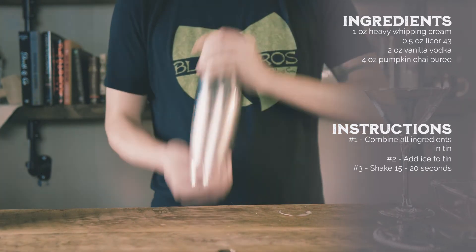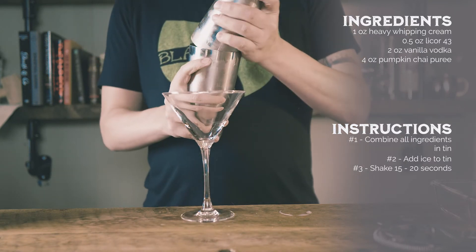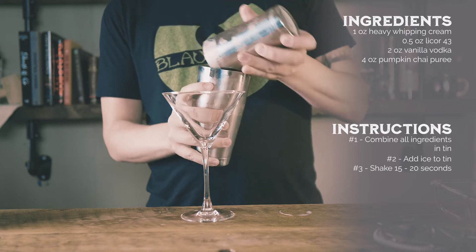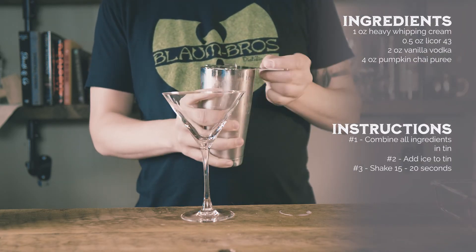You could garnish the cocktail with a little grated nutmeg, but the drink doesn't necessarily need it with all the great spices from the pumpkin puree and chai spices. You can find the recipe for our chai spice mixture and how to make the pumpkin puree on our website, alchemix.bar.